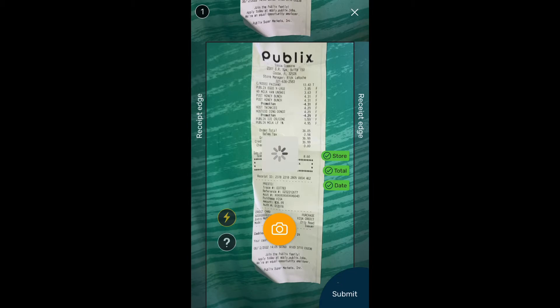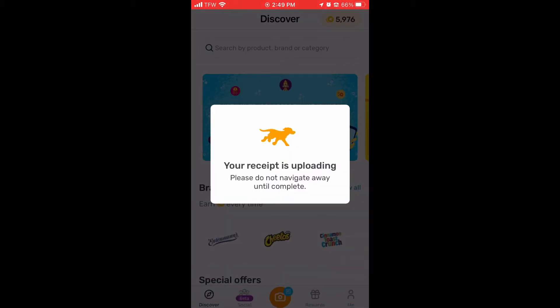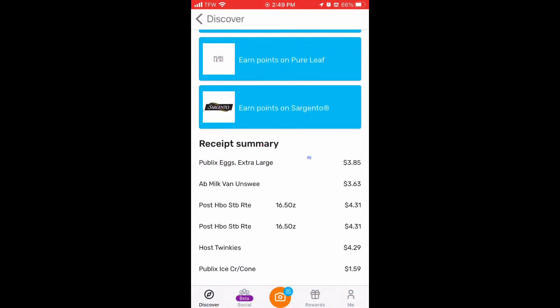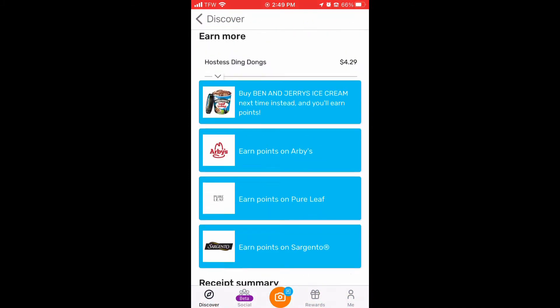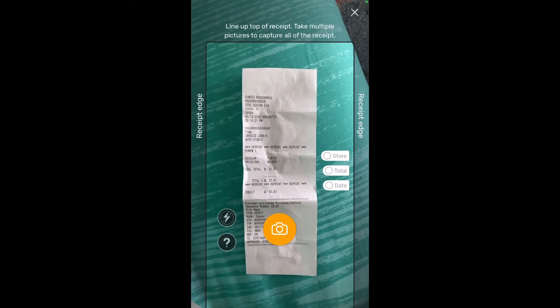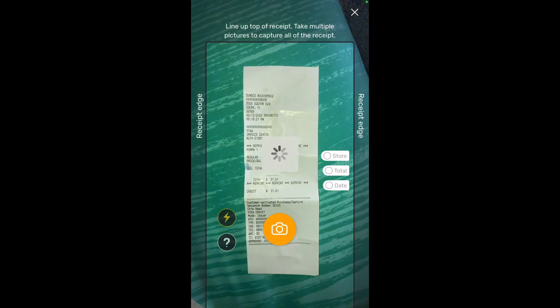Then you get points, and sometimes certain items will give you more points. I got 134 — one of them is wine, which always gets some points. Then I scanned another one. This is a recording from my phone. This one was from a gas station.